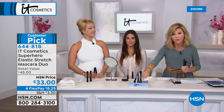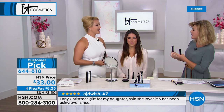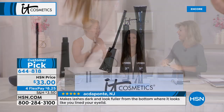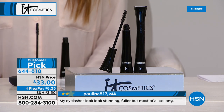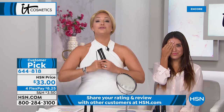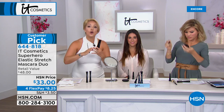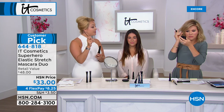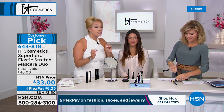Now for the Super Stretch Mascara — a customer pick. Each one sells for $24, but right now two of them for $33. This is an amazing multi-award winner — mascara is that one thing that once you find it, you'll never go a day without it. The Superhero Elastic Stretch Volumizing Mascara is our most dramatic mascara to date and our number one selling mascara. It addresses length, volume, curl, and lift all in one step.